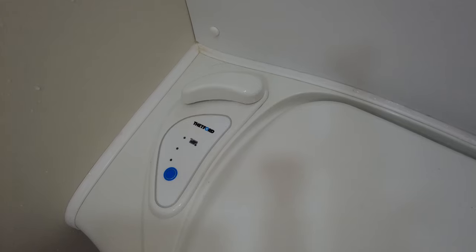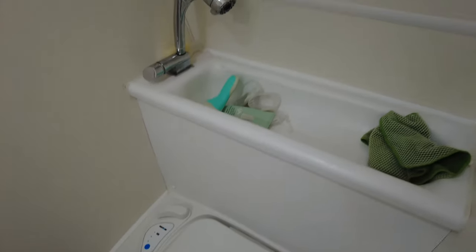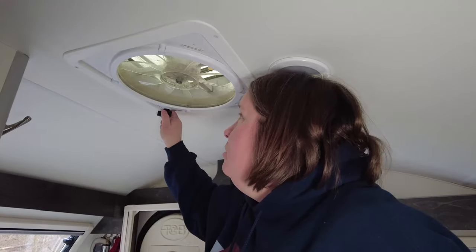I next check the bathroom to make sure the cassette toilet valve is closed, the shower head is secured, and the light is off. Then I make sure the fan is closed. If you have a Maxair fan or have upgraded to the Fantastic Fan vent cover, you may be able to leave your fan open while you drive — but make sure you read your manual. The Fantastic Fan that comes from the factory with no cover cannot be left open while driving; you will lose your fan.